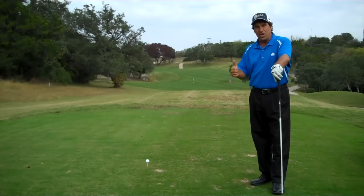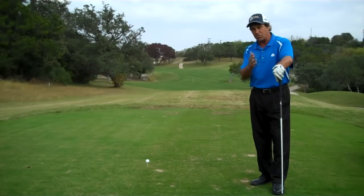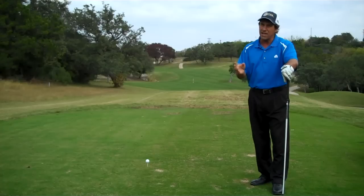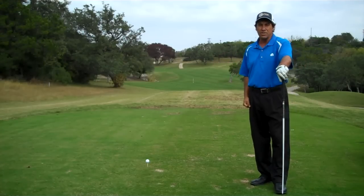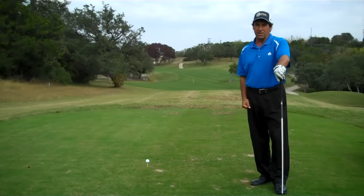When I get up here to hit this shot, I've got to know the fundamentals — the grip, aim, alignment, stance, posture, and the basic swing I'm going to use according to my swing mobility. But I also have to have the 'how' — how I personally apply those fundamentals to this shot.